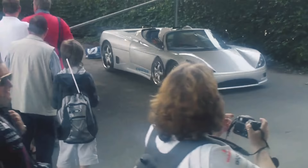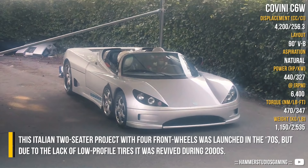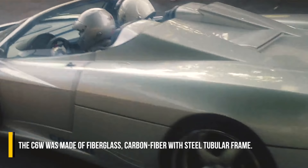Coveni 6x6W: This Italian two-seater project with four front wheels was launched in the 1970s, but due to the lack of low-profile tires, it was revived during the 2000s. As a power unit, the constructors chose an Audi 4.2L engine tuned to 440 hp, placed in the middle. The C6W was constructed from fiberglass and carbon fiber with a steel tubular frame.